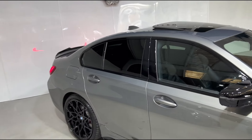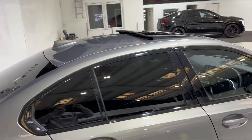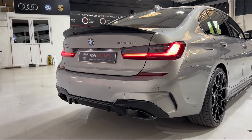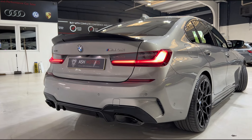Moving around the vehicle, you'll see we've got privacy glass all the way around and of course the highly desirable sunroof up top. As we get to the rear of the vehicle, you can see that lovely rear gloss black diffuser and rear lip spoiler that gives the back end of this car a super aggressive look.